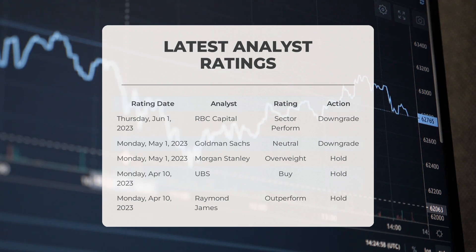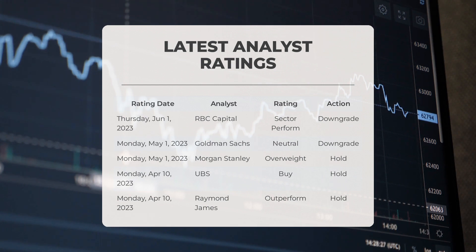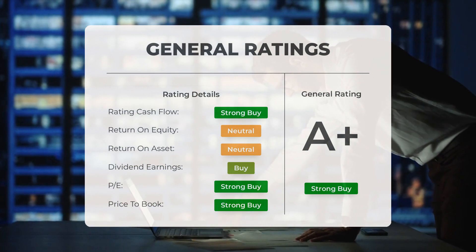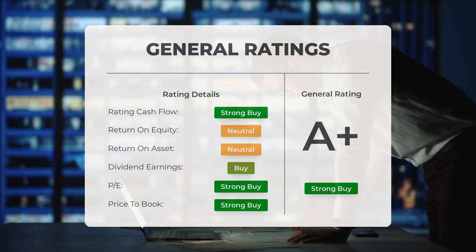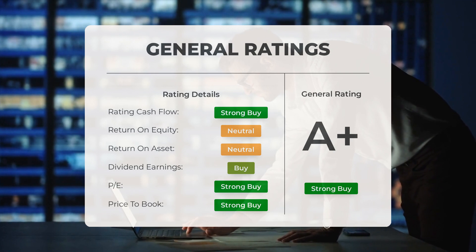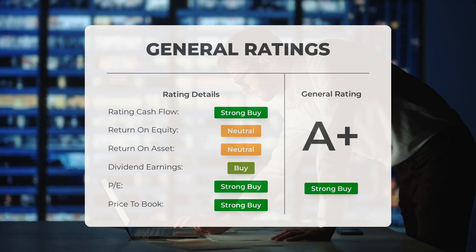According to analysts, Exxon stock has received a compelling strong buy rating overall. Analysts are confident in the P/E ratio, giving it a solid buy rating, and the price-to-book ratio is also rated a strong buy. However, return on investment has been rated as neutral by analysts.